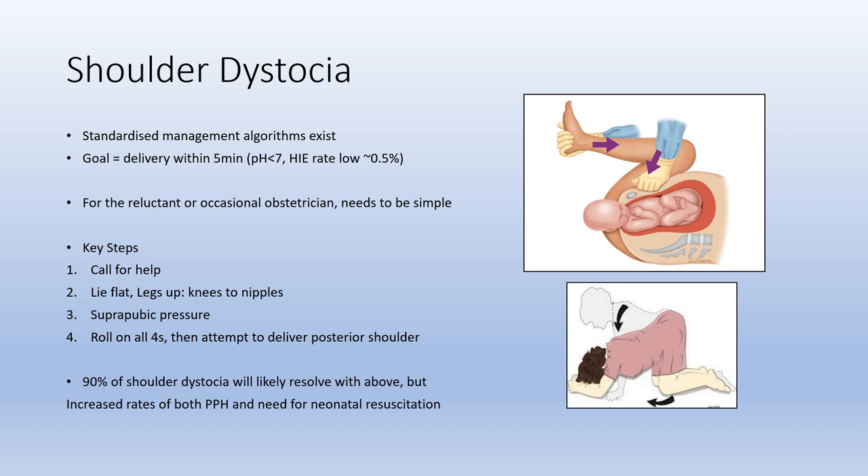Remember that both postpartum haemorrhage and neonatal resuscitation are both more likely to need management in this setting.